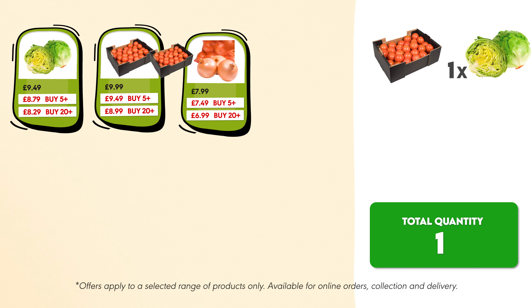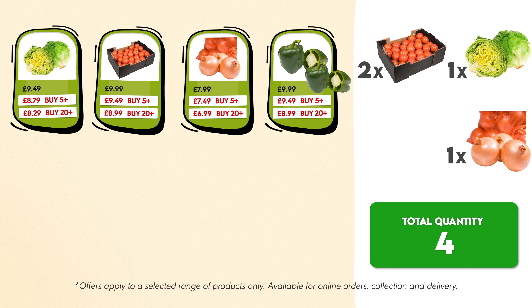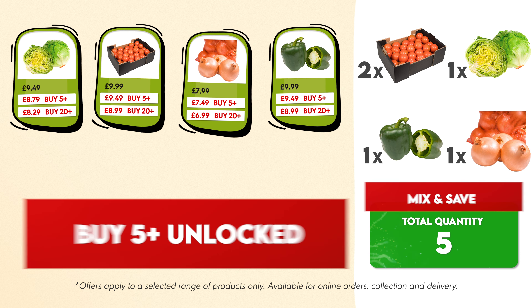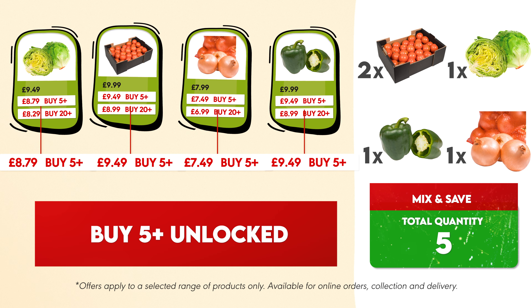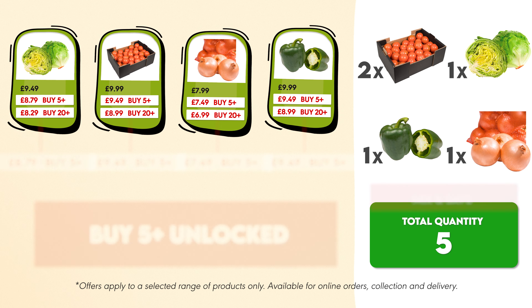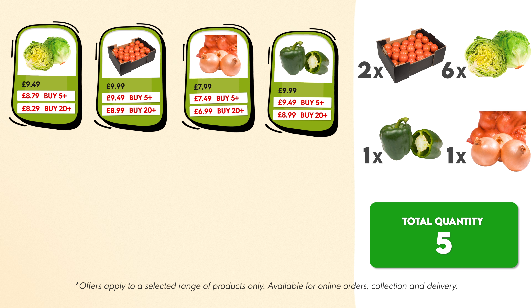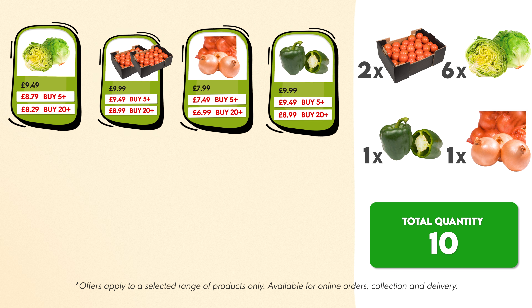that adds up to a total of five different products, unlocking the buy five plus savings across all of them. Now let's do the same to unlock the buy 20 plus savings — keep adding more products.